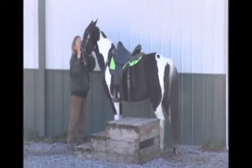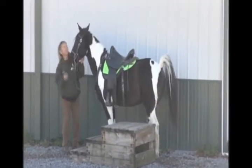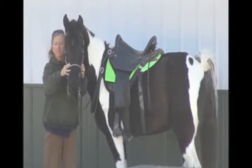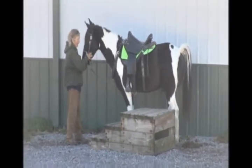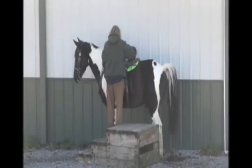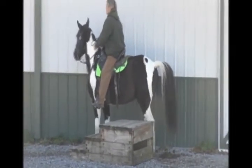He is a 14.2 hand spotted saddle gelding, five years old. See his kind eye. You'll see his sweet face — sweet, sweet little boy right here. When she hops on him and walks around, you'll see how pretty he is. He's got the longest mane and tail. Just a good little boy. He'll be one nice Christmas present for somebody.